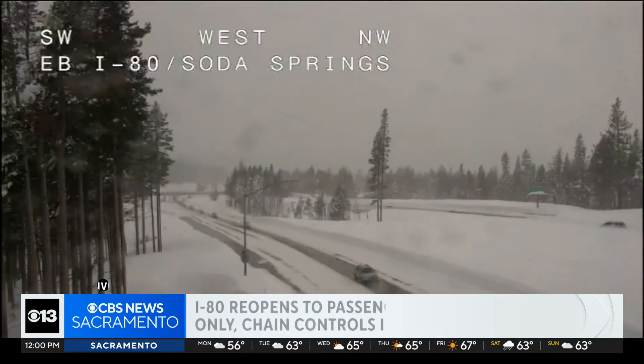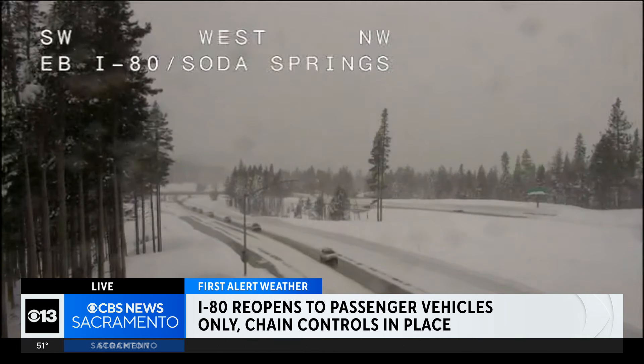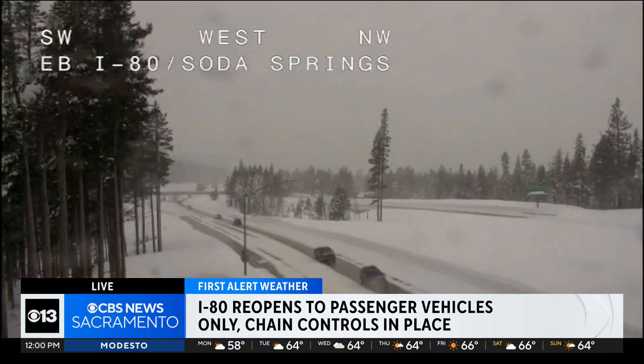Right now we want to give you a live look at I-80, as east and westbound lanes have reopened to passenger vehicles only, with chain controls still in place. You can see traffic kind of creeping along right there. Chains are required in both directions from about Baxter to the Nevada state line. Semi trucks are expected to be released a little later this afternoon.